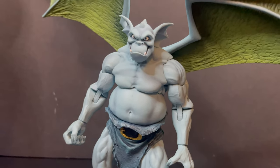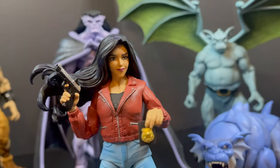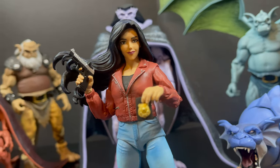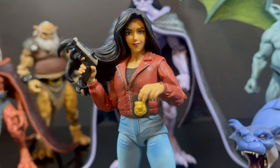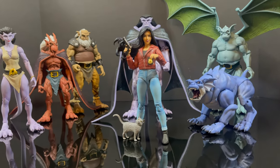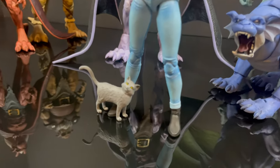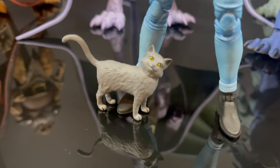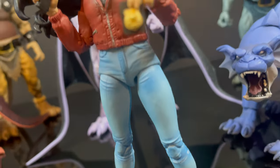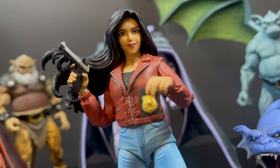That's going to wrap it up for my look at the brand new NECA Toys Disney Gargoyles Elisa Maza figure. You've heard my thoughts, and now I'm curious to know yours — comment below, let me know, let's talk everything Disney Gargoyles. Drink some great coffee, eat some great food, but most importantly — what happened to Cagney? Oh my god, we have to find out. When we do, let me know what you found. I'll talk to you guys soon. Adios.